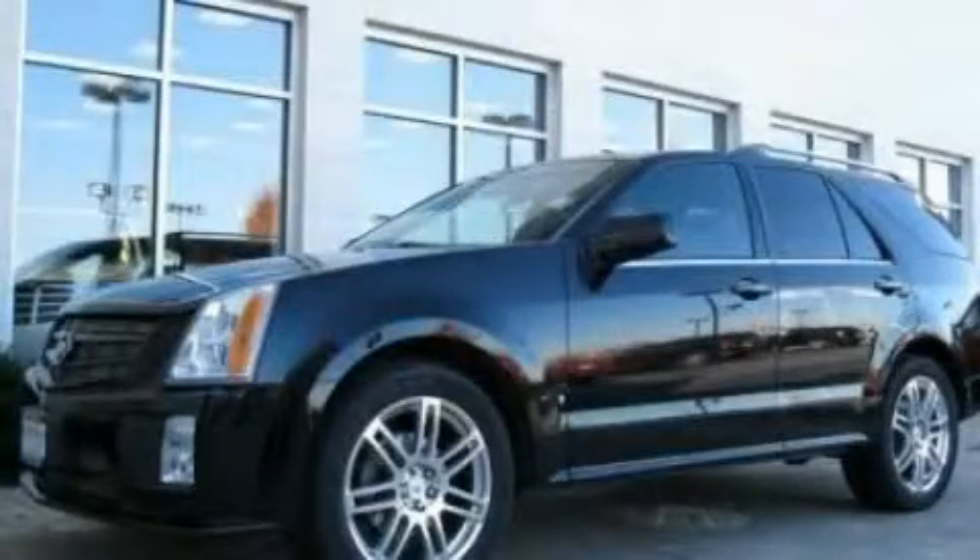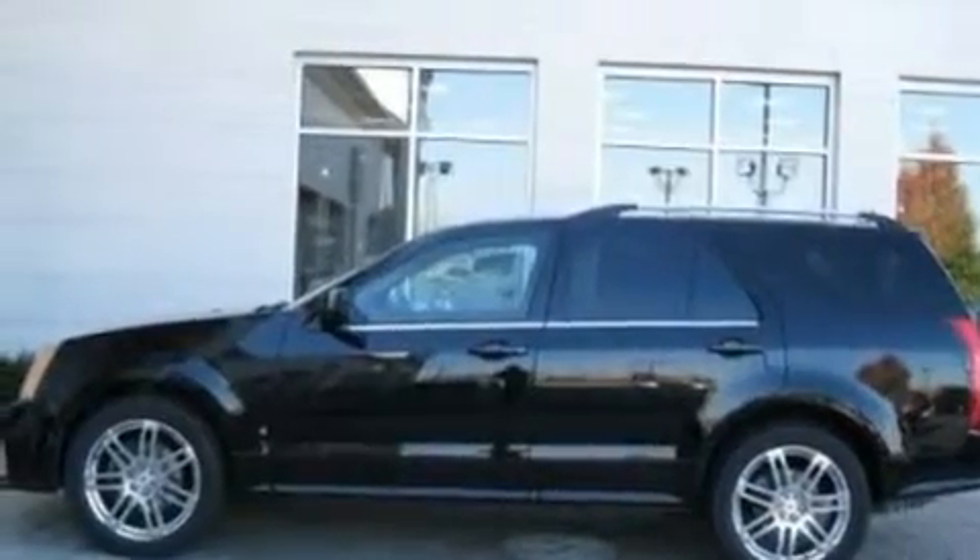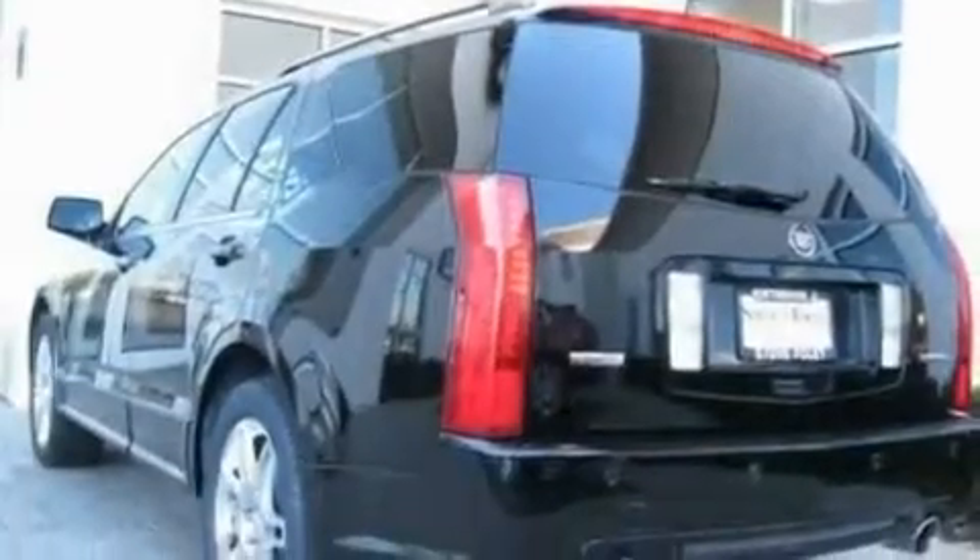This is a 2007 Cadillac SRX, a luxurious package designed with the finest elements in mind. It features a 4.6-liter 8-cylinder engine and an automatic transmission.